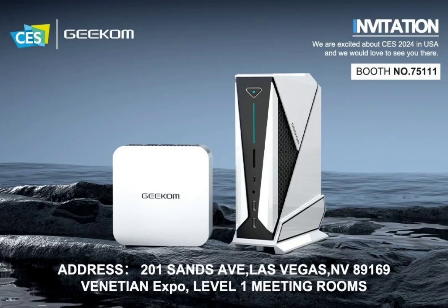All three of these machines come with cutting-edge Intel and AMD chips. Leading the pack is the IT14 Pro, a compact 0.7L Mini PC featuring the Intel Meteor Lake Core Ultra 7-155H processor. Packed with dual-channel DDR5-5600 RAM and dual SSDs, it's a productivity beast.